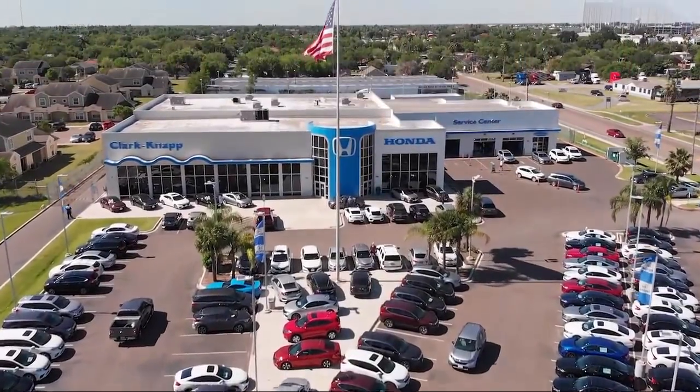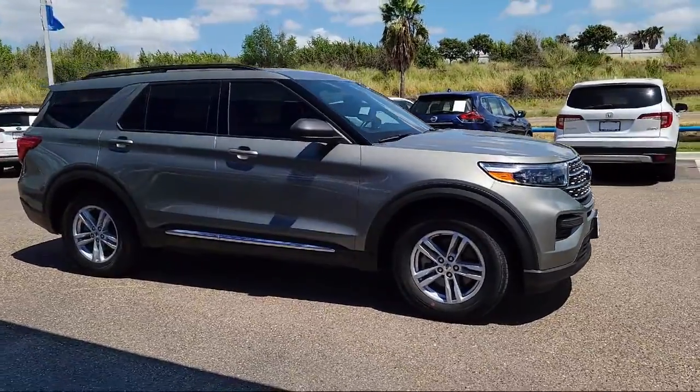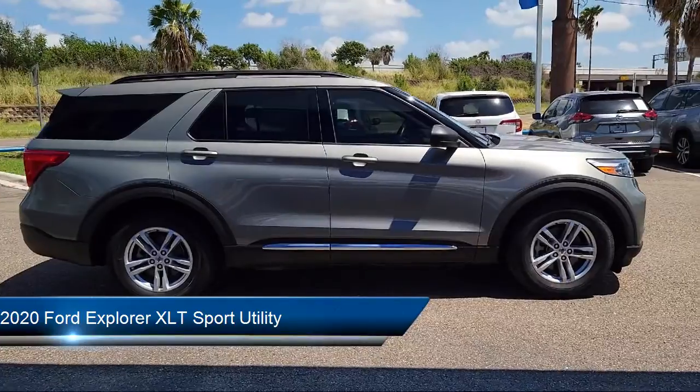Welcome to Clark Knapp Honda, and here's a look at another one of our great vehicles from our inventory. It comes equipped with Ford Pass Connect, Rear Spoiler, and Alloy Wheels.